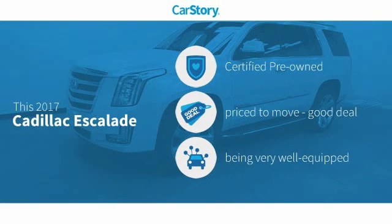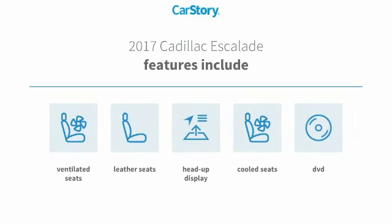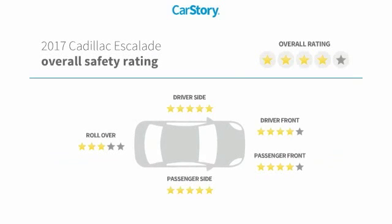Car Story research indicates this vehicle as certified pre-owned, a good deal, and loaded with features. Features also include leather seats, heads-up display, cooled seats, ventilated seats, with these ratings.